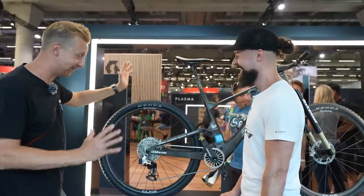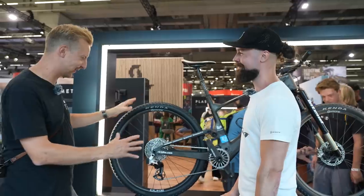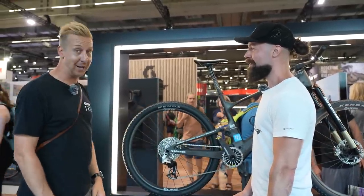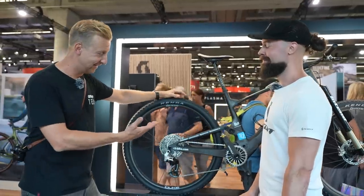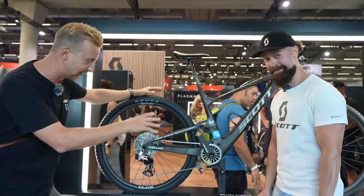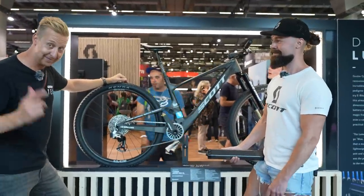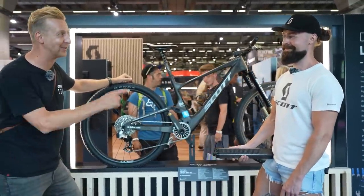I love it. Thank you so much for your time, and thanks for taking the time to tell us about all of this. This is by far the nicest looking, the coolest and the maddest bike I've seen at this show.